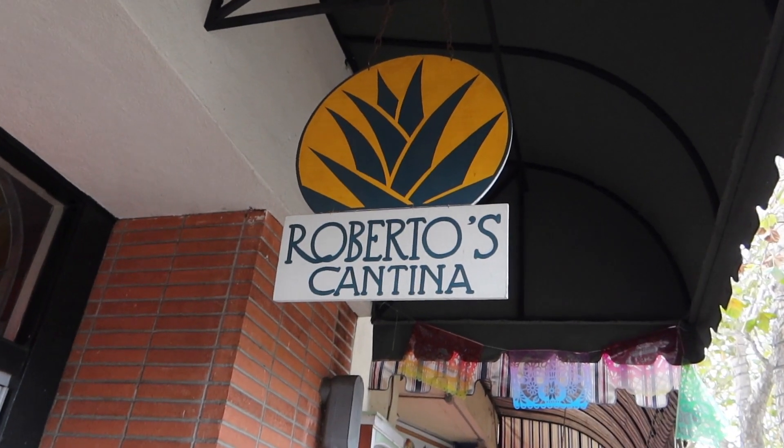Hey everybody, and welcome to another episode of Downtown Sunnyvale Eats. My name is Stephanie Yeo, and I'm going to be your host for today. So today, we're going to enjoy a slice of Mexico here in Downtown Sunnyvale at Roberto's Cantina.